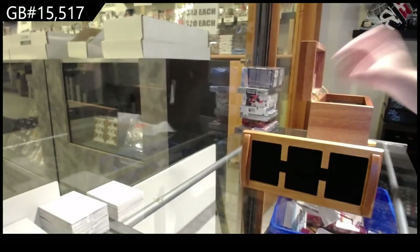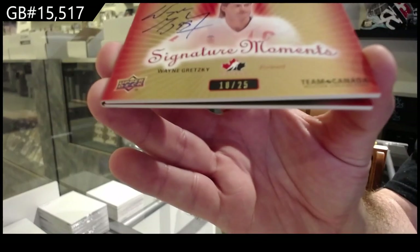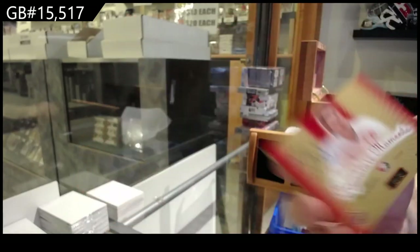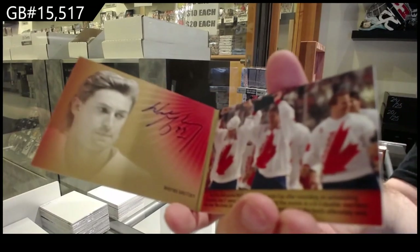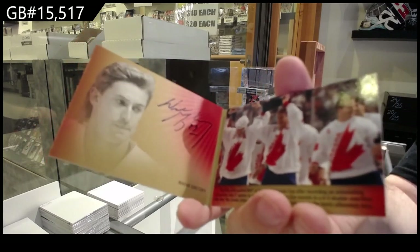And back to back number 25 — Signature Dual Auto Booklet — Wayne Gretzky! Yay! Thank you!